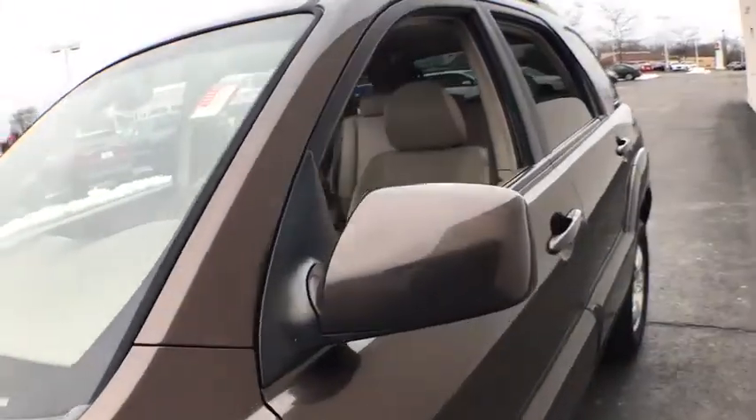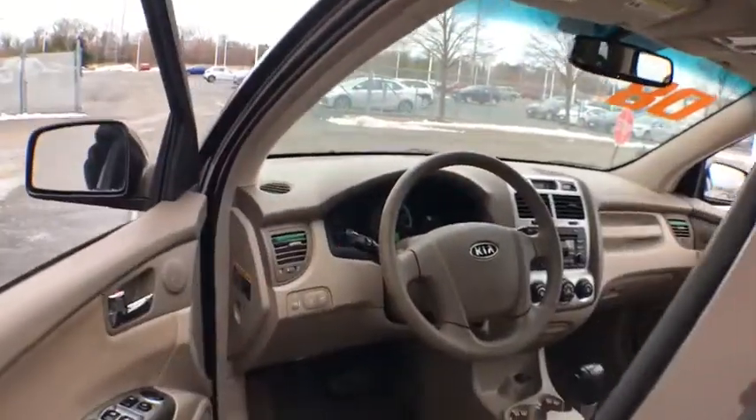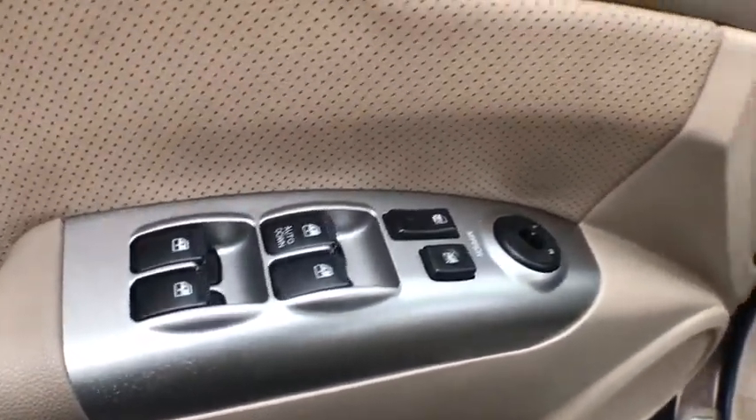Stability control, traction control, anti-lock braking system, keyless entry, leather-wrapped steering wheel, power steering, adjustable steering wheel, cruise control, four-wheel disc brakes, aluminum wheels, four-wheel drive.